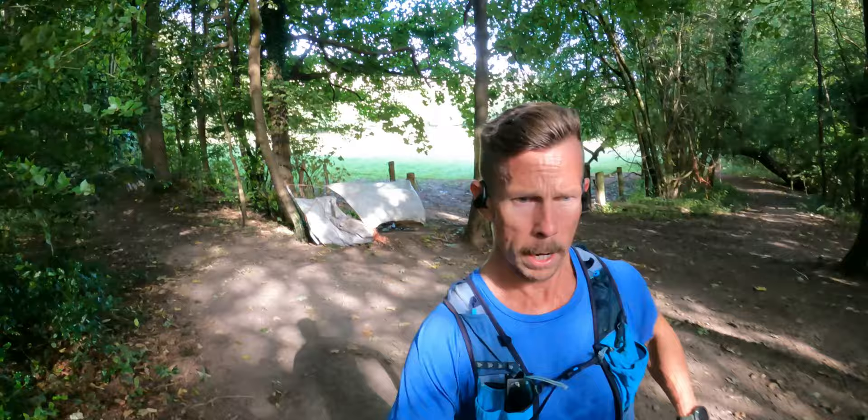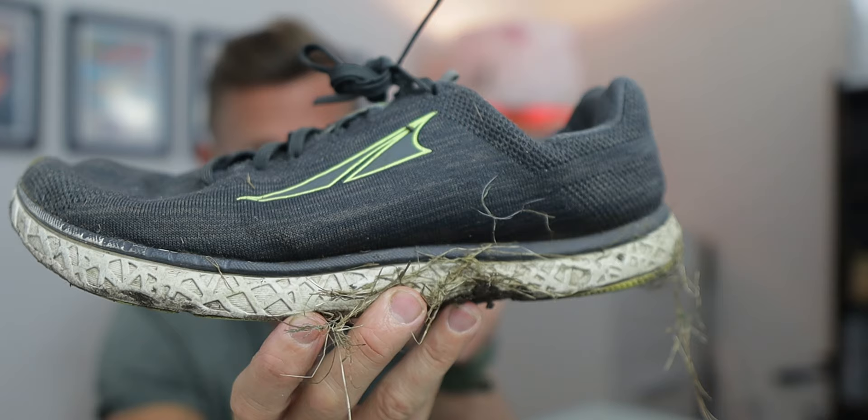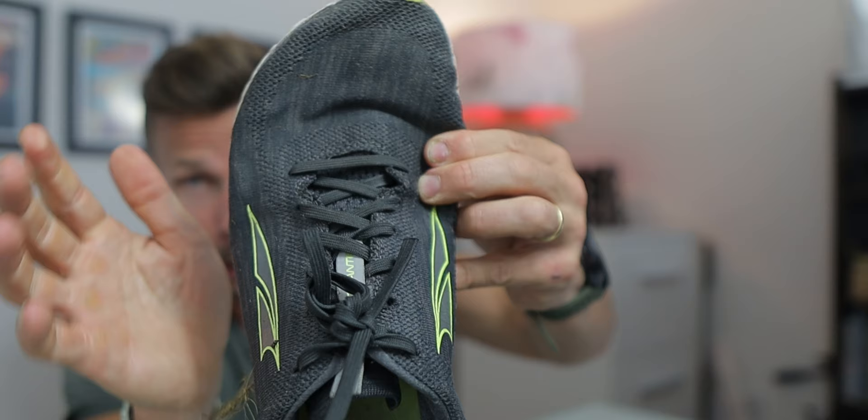For technical terrain my pick would be the King MT 2. I can also go back to the Escalante 1.5 — still have the original — with a 25 millimeter midsole. It's very flexible, so not great for cornering or technical moves, but it just lets your feet splay and your toes really spread out. That's the footwear side almost sorted.